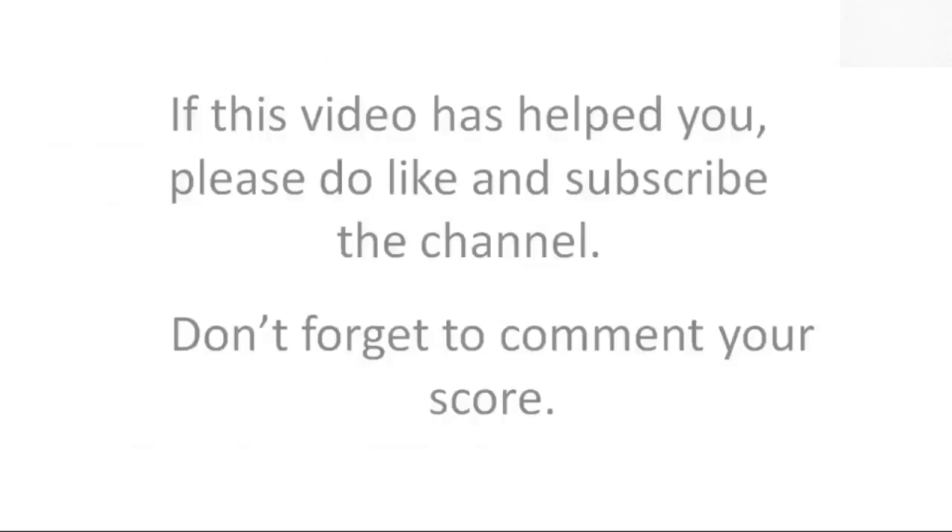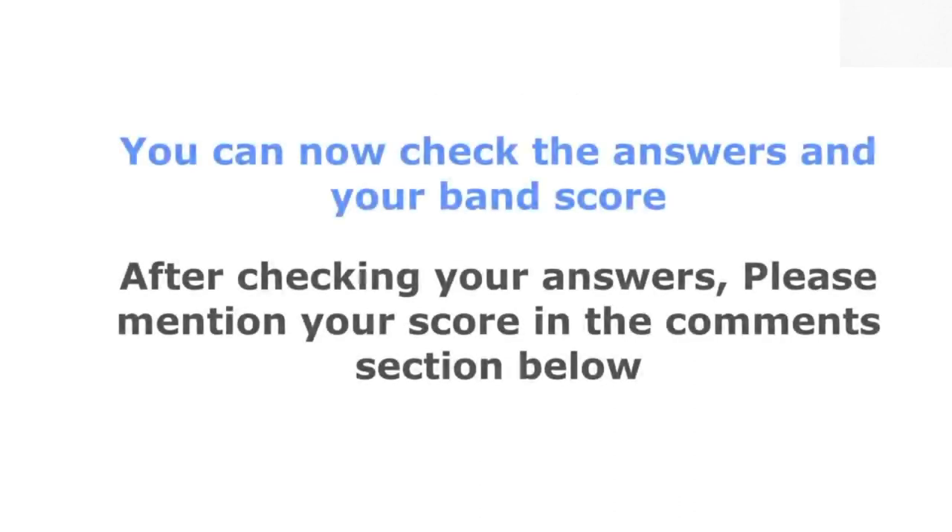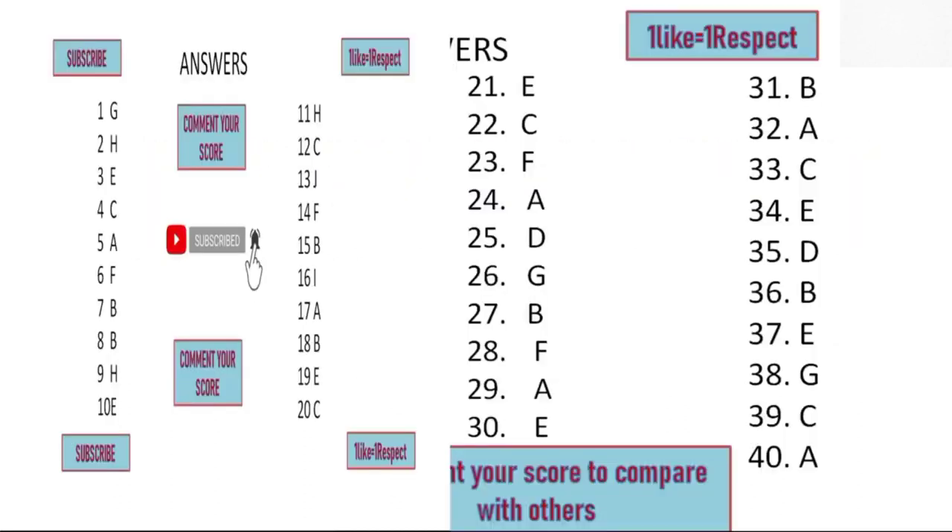That is the end of the listening test. In the IELTS test, you would now have 10 minutes to transfer your answers to the answer sheet. Thank you.